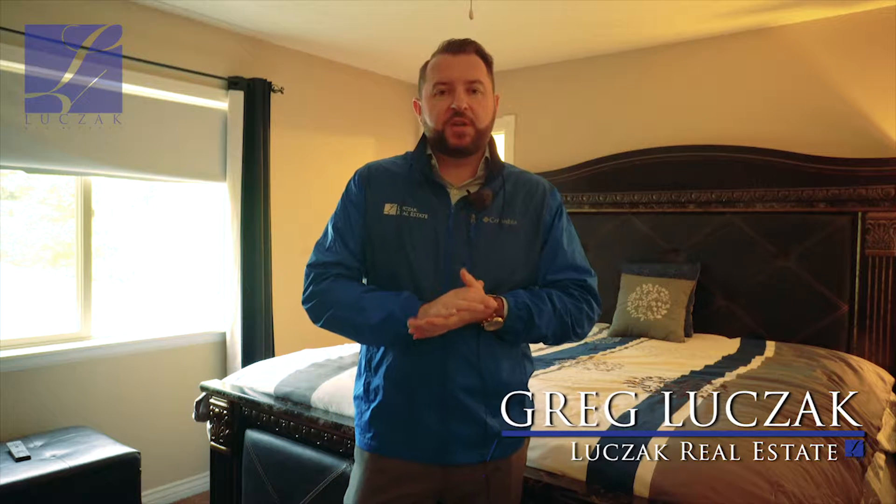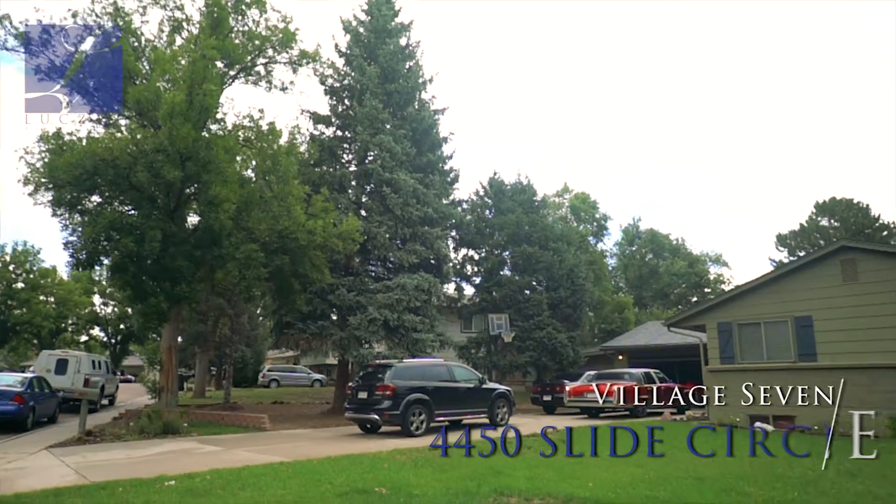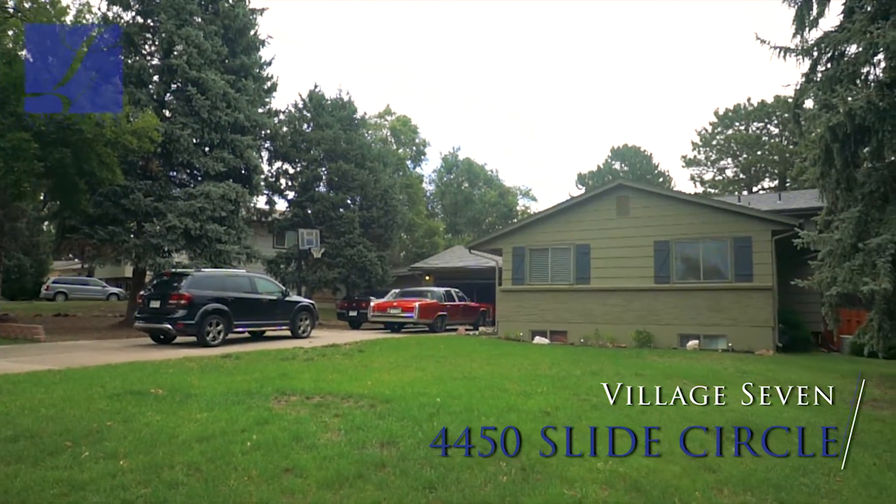Hi everybody, Greg Lucchak with Lucchak Real Estate and Coldwell Banker Residential Brokerage bringing you another very exciting home listing tour. The property we're at today is 4450 Slide Circle, a beautiful property located in the Village 7 area — so it's in a great area.